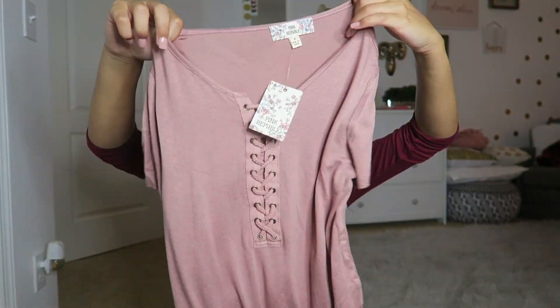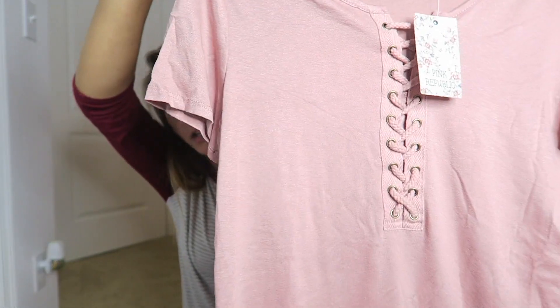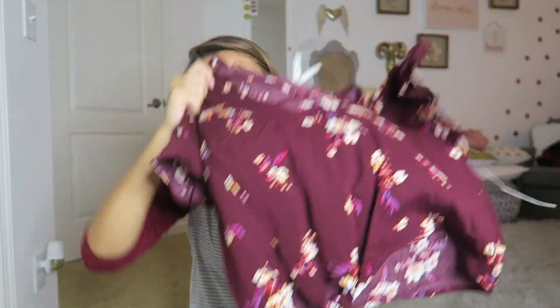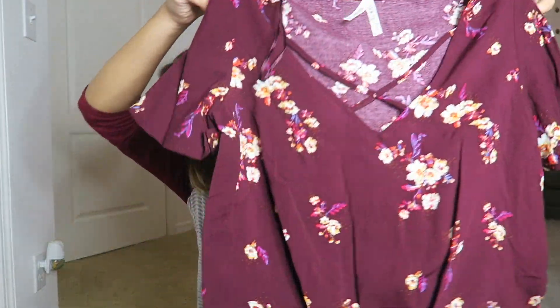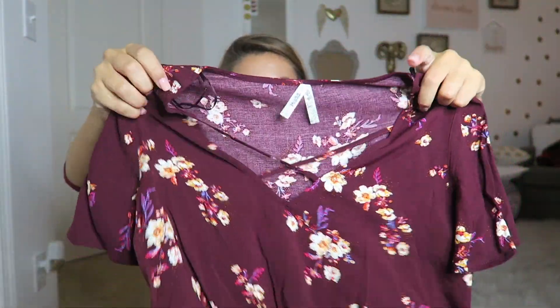This next shirt is simple but cute — it's a peachy color with a shoelace-type tie detail and an open cutout at the chest. That style is super popular right now. Every store I go to has shirts like that. Then there's a red-maroon shirt with flowers and a tie at the bottom — those tied-bottom shirts are my favorite style right now and really popular.